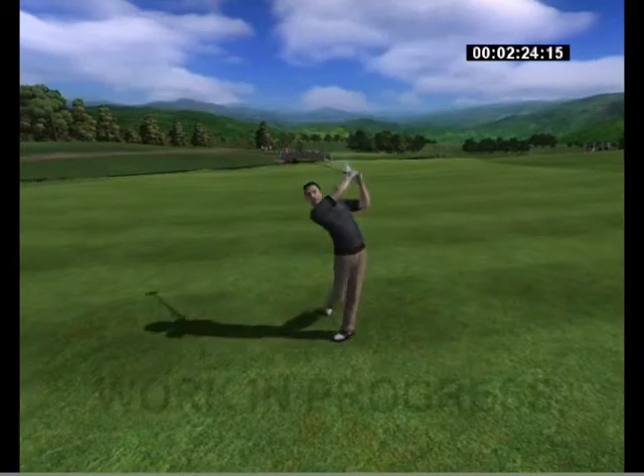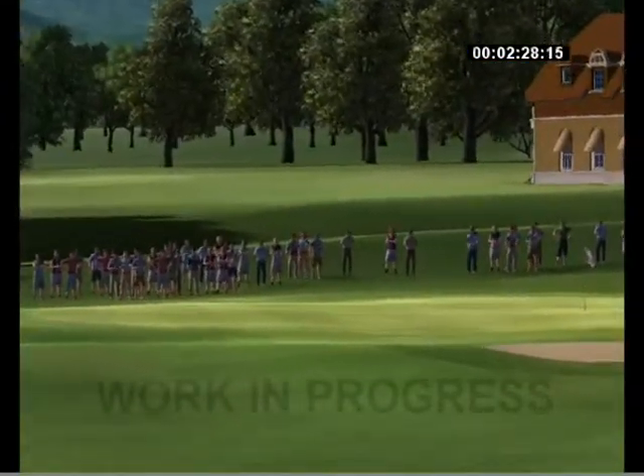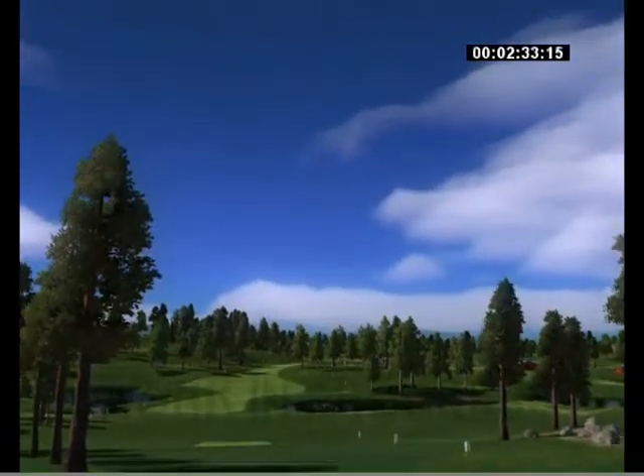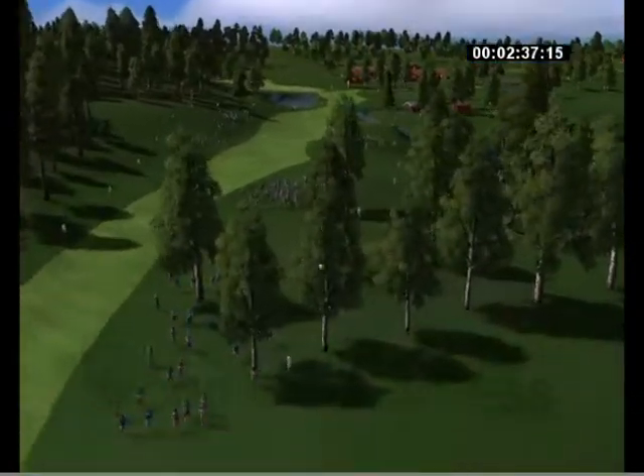As the ball leaves the club head, the elements come into play. The wind changes the direction of your shot. And as drops of rain hit the surface of the ball, they absorb its kinetic energy, making its trajectory shorter than it otherwise would have been.